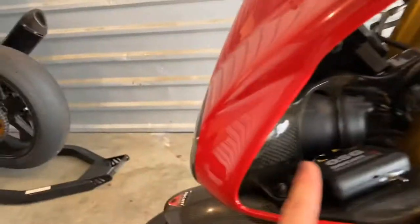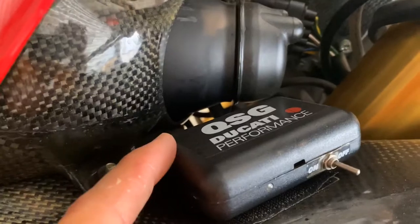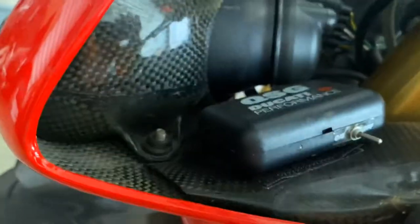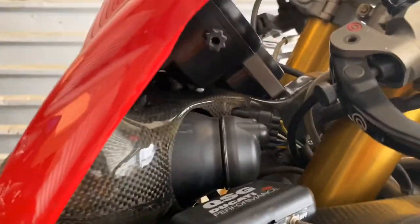One cool thing this bike has is the quick shifter. Look how they came up with this 20 years ago — this little lever thingy to select it. I thought it was pretty funny.